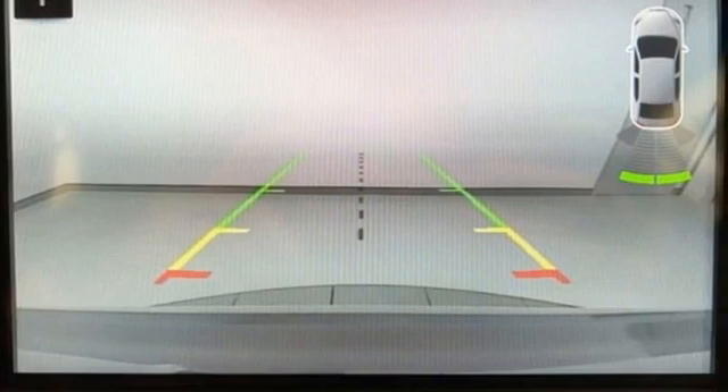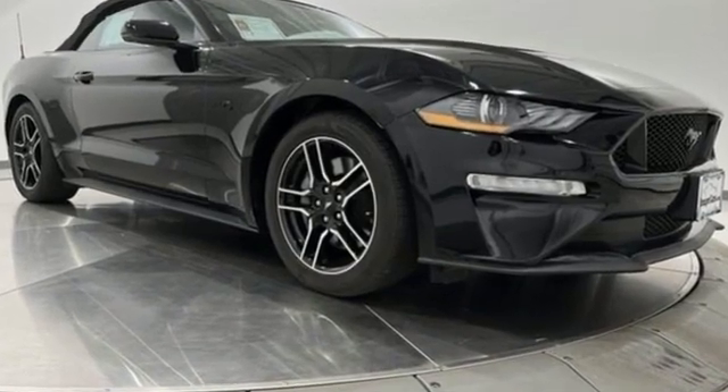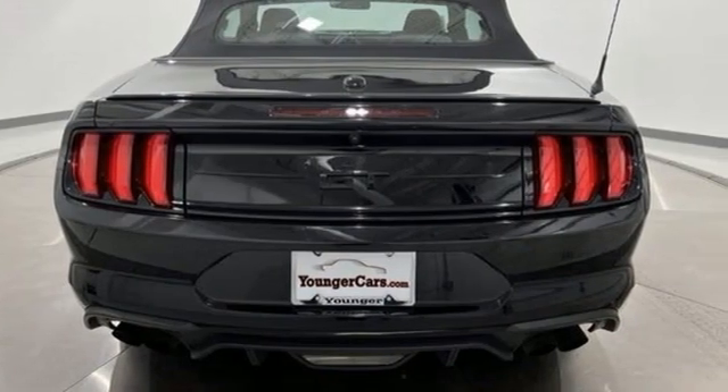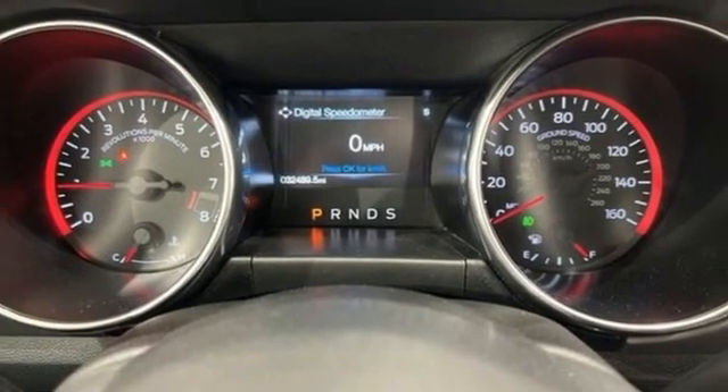It comes with the features you need and, better yet, want: V8 engine, rear-wheel drive, driver selectable mode, power convertible roof, Bluetooth wireless audio streaming, doors and push-button start proximity key.